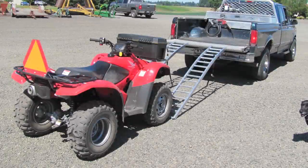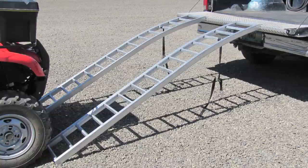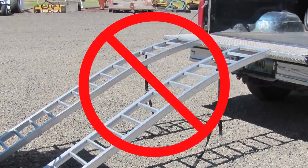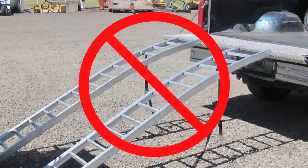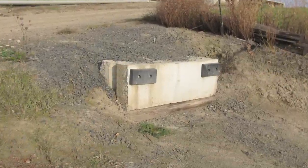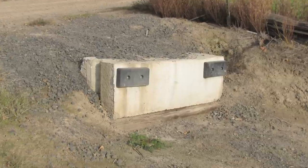Another element of stability is riding the ATV on and off transport vehicles. Just like riding up or downhill, using steep narrow ramps can cause instability and unsecured ramps can shift. Permanent loading stations like this can be constructed inexpensively to reduce the need to load and unload on a steep slope.